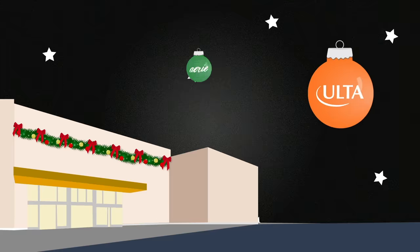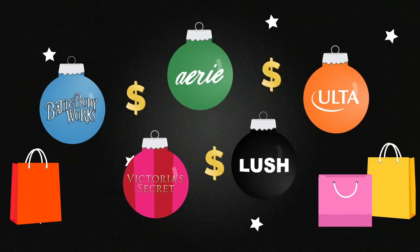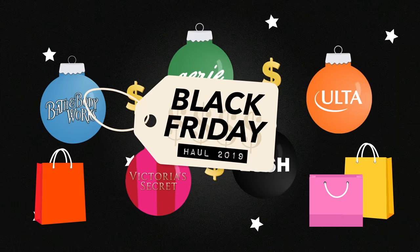Black Friday shopping, Black Friday Haul. We shamelessly Black Friday shop every year and we did that again last night.